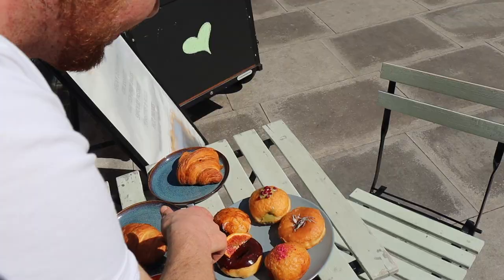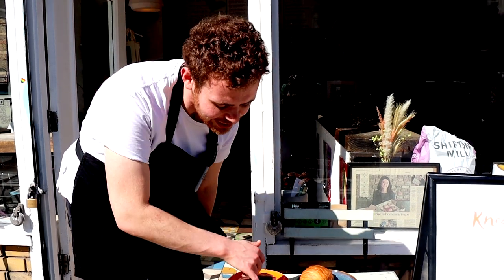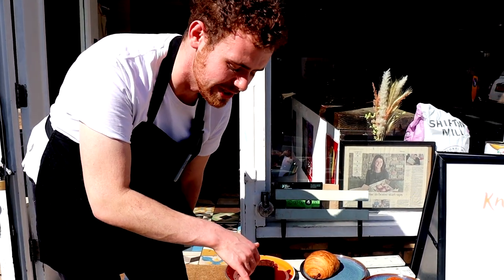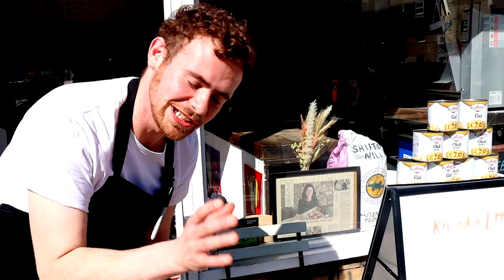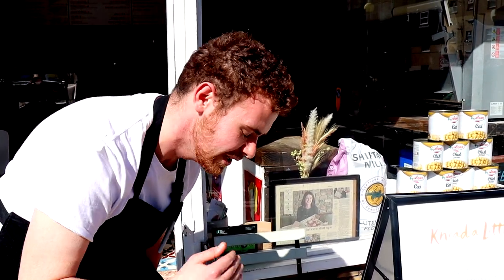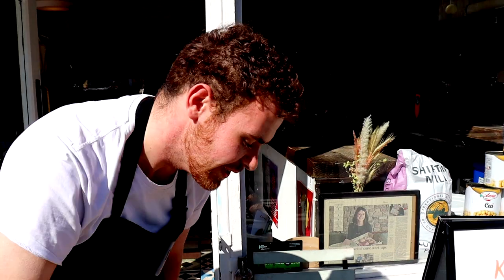So we're gonna start right over here — we've got a chocolate and blood orange doughnut, which is fantastic because blood orange is currently in season. Right next to it is our rose and raspberry doughnut with a rose and raspberry crémieux. The nicest thing about it is the florality that really works with the tartness and sweetness of the raspberry. Coming on next to it is our lemon and rosemary doughnut.